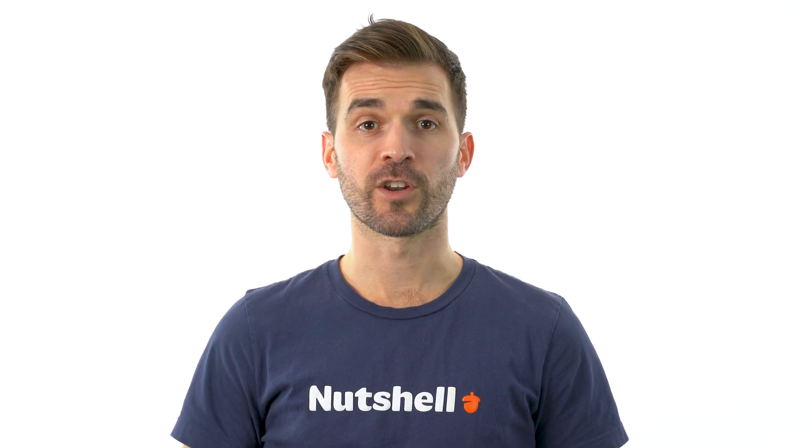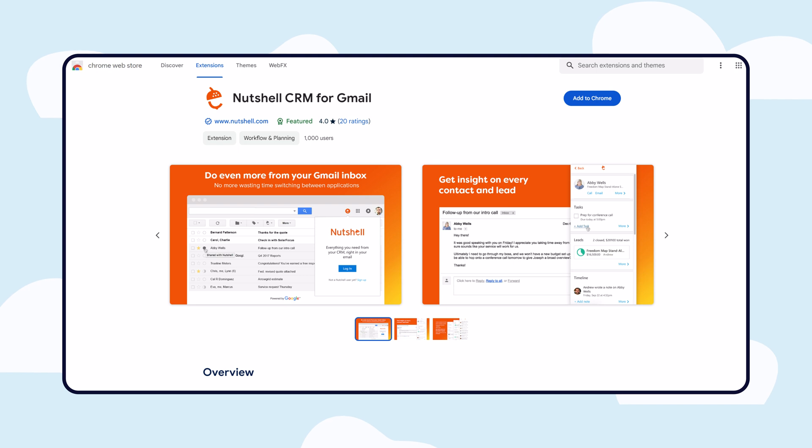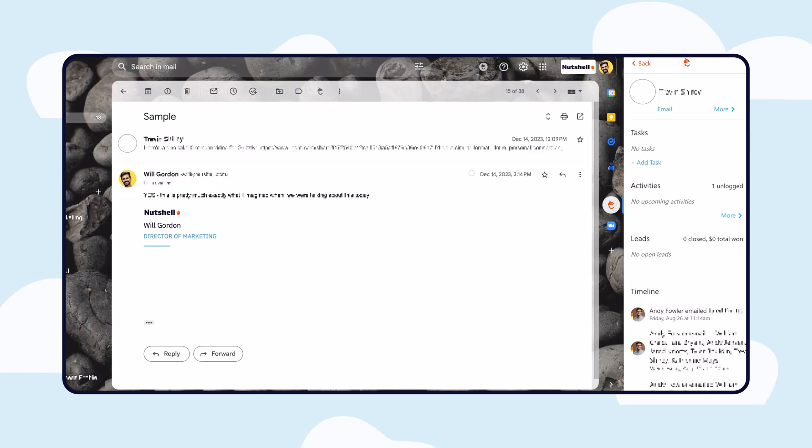In addition to syncing all of your email communication in one place, install our Google Chrome extension or Outlook add-in to bring the power of our award-winning CRM directly to your inbox, so you can add contacts from one screen and see your Nutshell timeline in Google or Outlook to get up to speed on a contact's history.